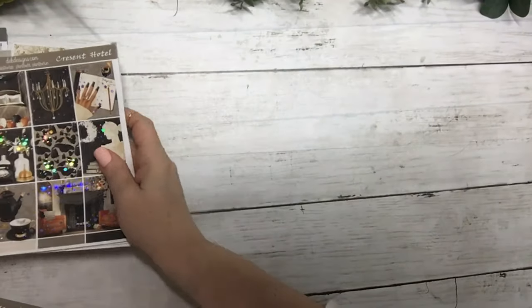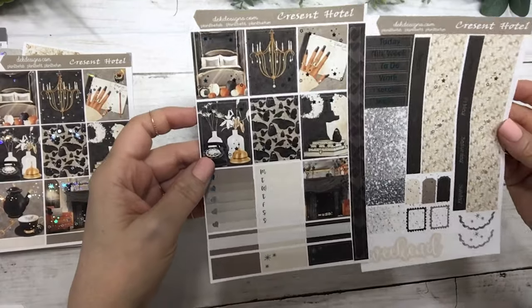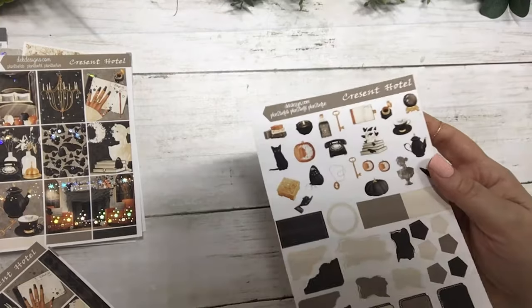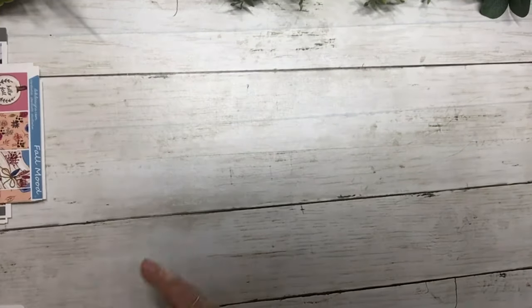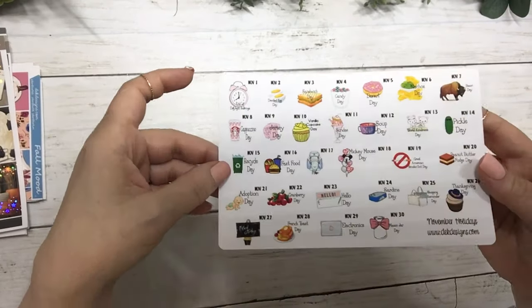Crescent Hotel comes with a matching Hobonichi Cousin weekly kit, a matching journal sheet, and also November Wacky Holidays.